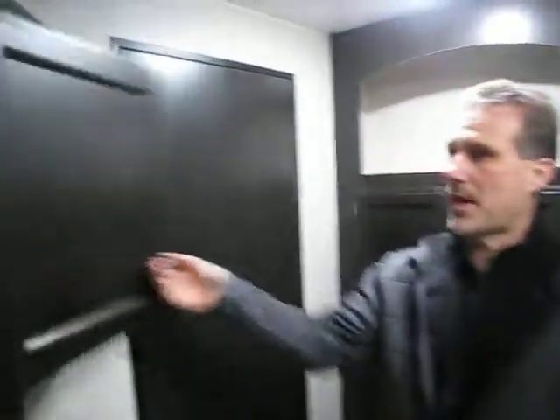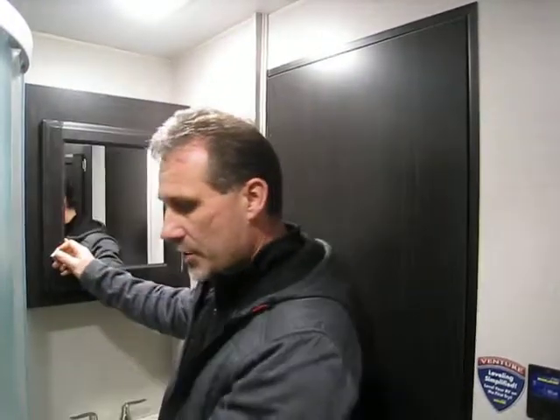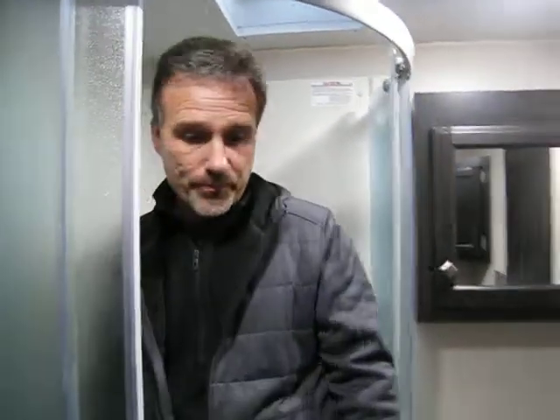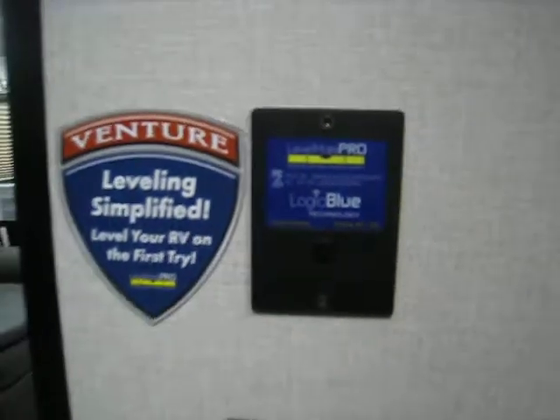Two medicine cabinets in this trailer — there is one here, or you could use it for other storage. There is one above the sink as well, and it's a decent size. Your shower has a glass enclosure that stays in, so when you're done the water doesn't come out onto the floor. There's a shelf to put your shampoo and soap, and a skylight. I'm 5 foot 8 — definitely not an issue in this trailer. There is a porcelain foot-flush toilet as well. Behind this door there is a very large linen closet. There's a light switch, a power fan switch, and a particular system called the Level Mate Pro, which helps you level your trailer the first time.